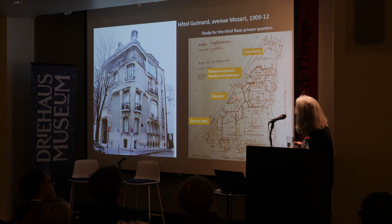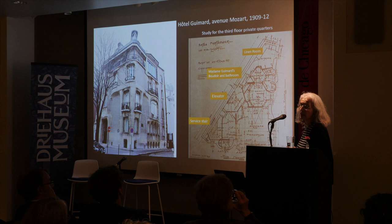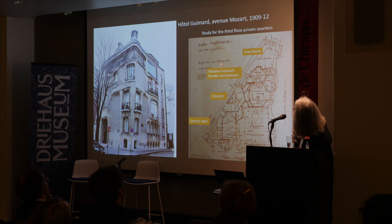In this building, Guimard installed an elevator of a strange shape as the major vertical means of circulation for Mr. and Mrs. Guimard and their guests. The stair is more like a service stair — he needed one, but the stair is small and not meant to be a place of reception.